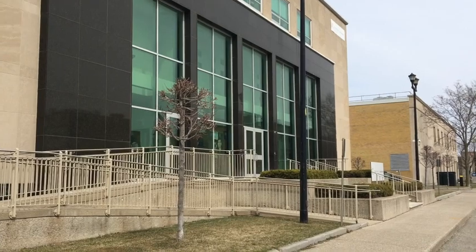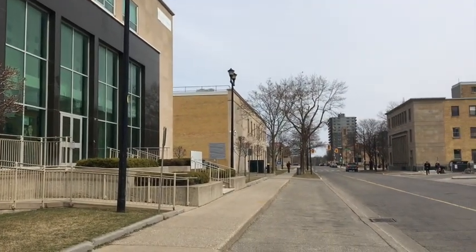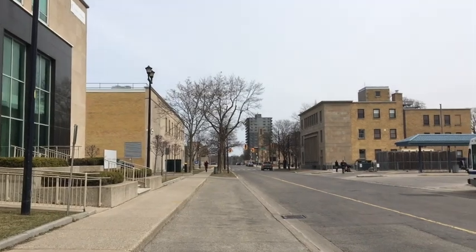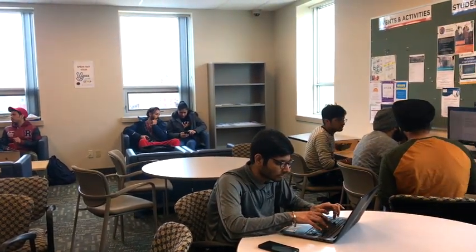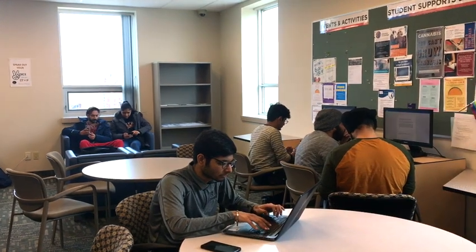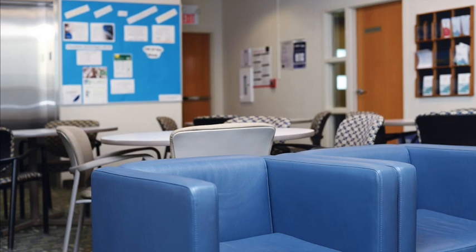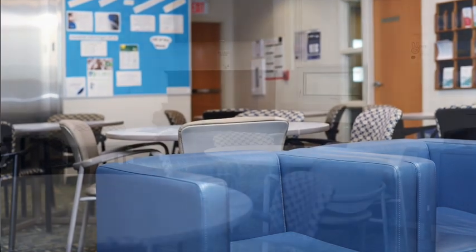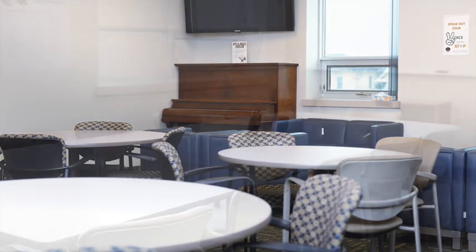In addition to the services you can access through Laurier, there are many services you can access through Conestoga staff at the Brantford campus. First is the Employment Advisor, who can help you find a job while you're studying here in Canada. Second is the International Student Advisor, who can help you understand everything you need to know about study permits, work permits, and immigration related matters.